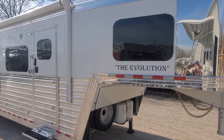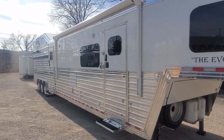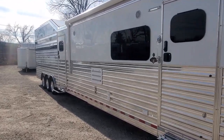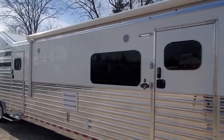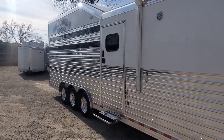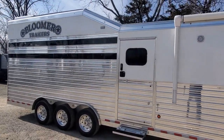With the Bloomers you get these nice frameless windows — a pretty nice upgrade from the windows you see on most trailers. Polished slats. We've got an 18-foot power awning on here. This trailer also has the integrated hay pod.